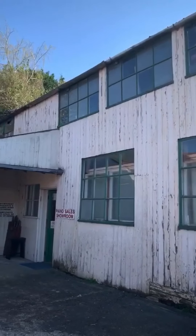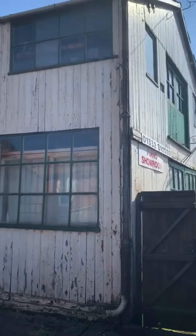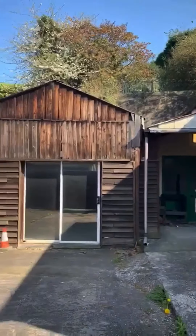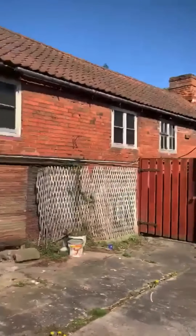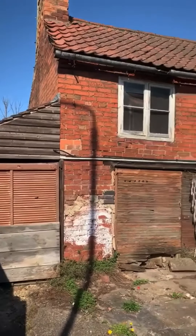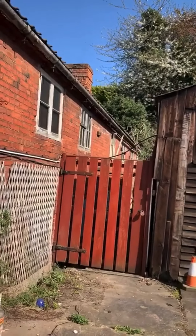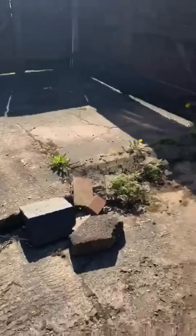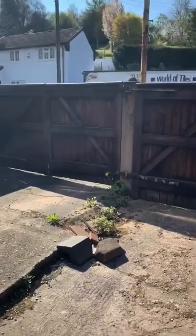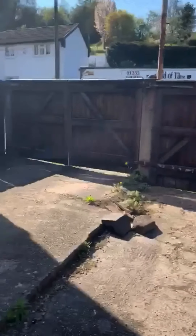It comprises of three main buildings. You have the piano showroom with workshop above. We've got the grand piano showroom that's to the centre of the site, and then to the left of the site there's a run of dilapidated cottages — originally five cottages that are in a state of disrepair, which I'll show you in a moment. At the site we've got a double driveway at the front with two secure gates and drop curb in front onto Bondgate itself.